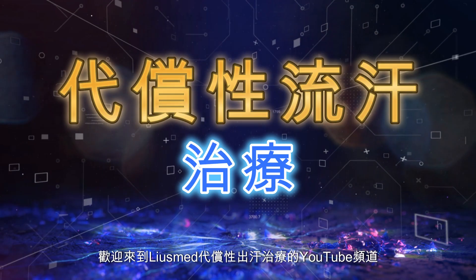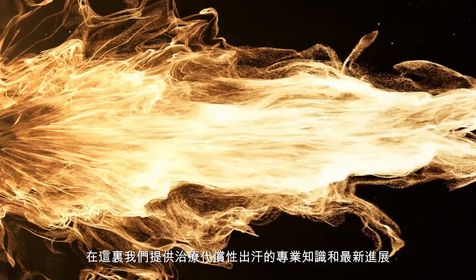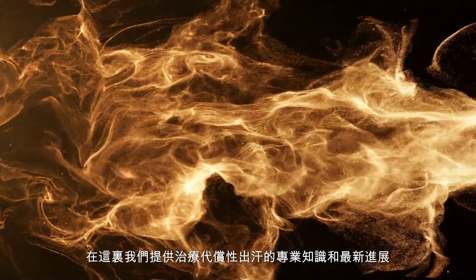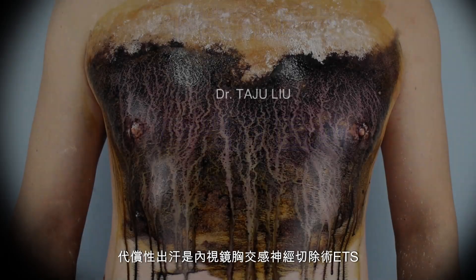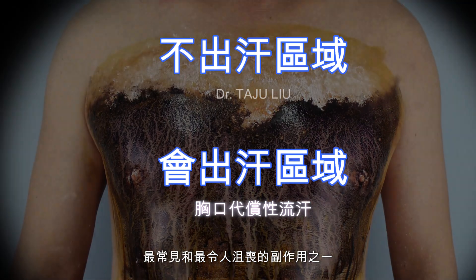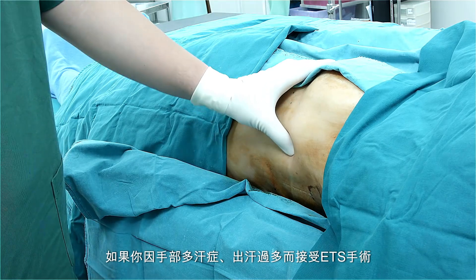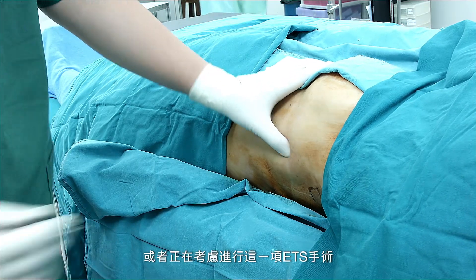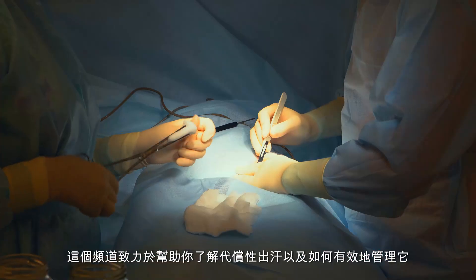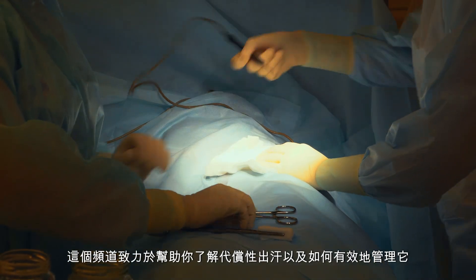Welcome to our Compensatory Sweat Treatment in LeuseMed YouTube channel, where we provide expert knowledge and the latest advancements in treating compensatory sweating, one of the most common and frustrating side effects of endoscopic thoracic sympathectomy, ETS. If you've undergone ETS for hyperhidrosis — excessive sweating — or are considering the procedure, this channel is dedicated to helping you understand compensatory sweating and how to manage it effectively.